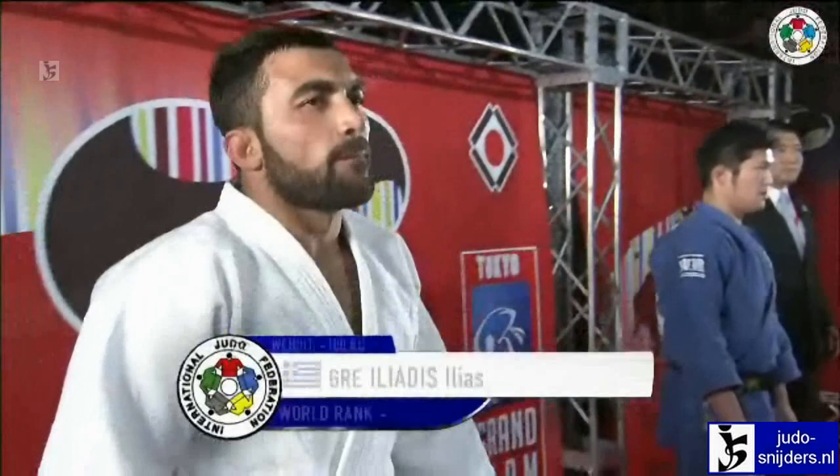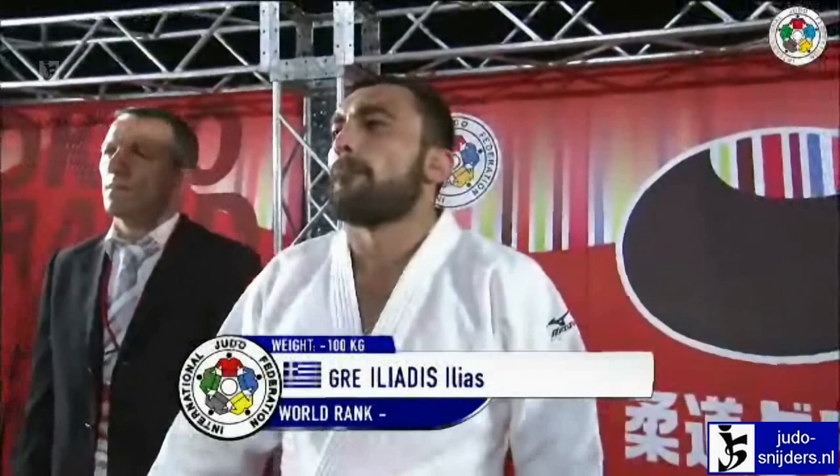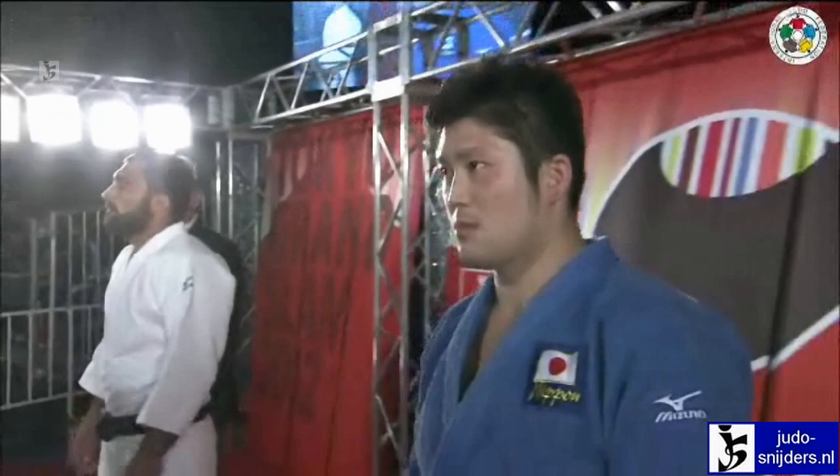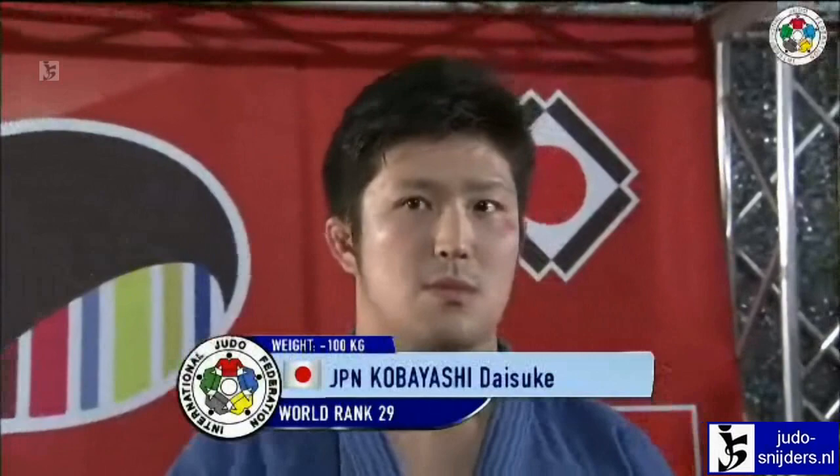Let's have a look at the contestants in the under-100 kilo category, the final. It's Ilias Iliadis of Greece, and he faces Kobayashi Daisuke of Japan.